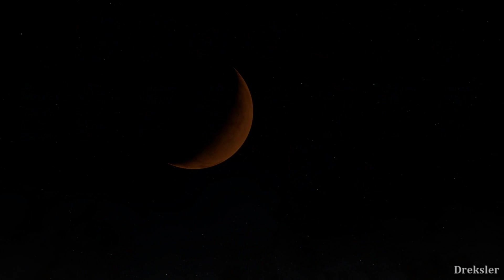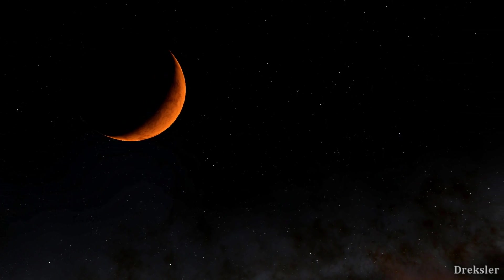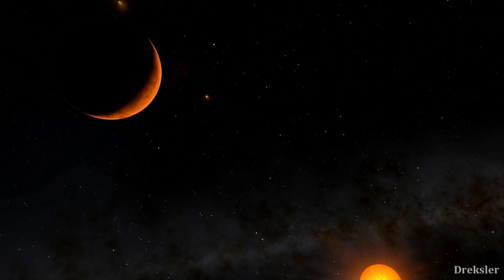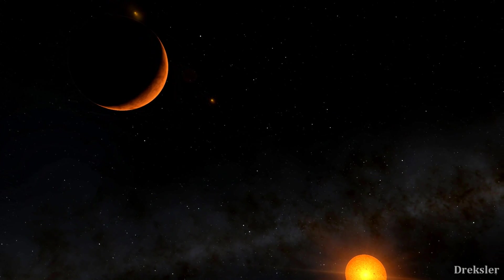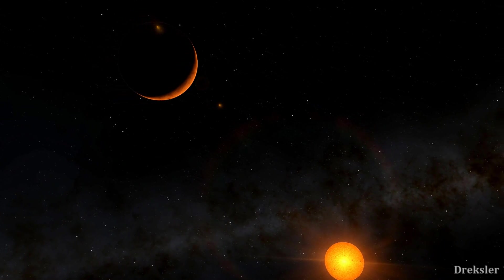That is what we can conclude based on all of the evidence — that is what it would be like to stand on these planets. But just because they are not habitable does not mean we should not look into the system more. It's a relatively close star system to ours, and we can still learn from it.